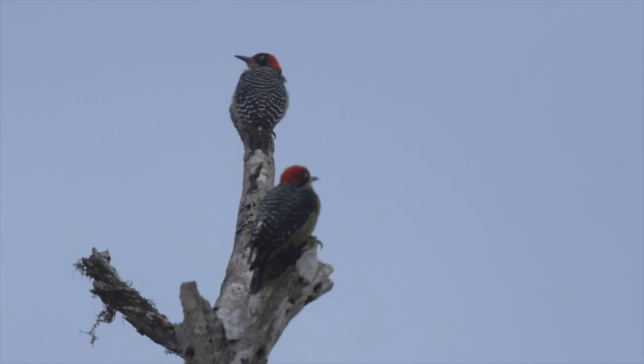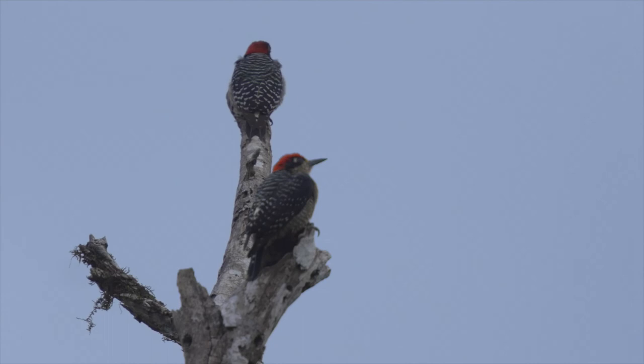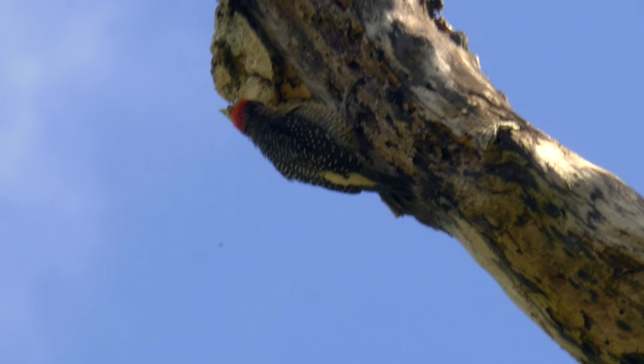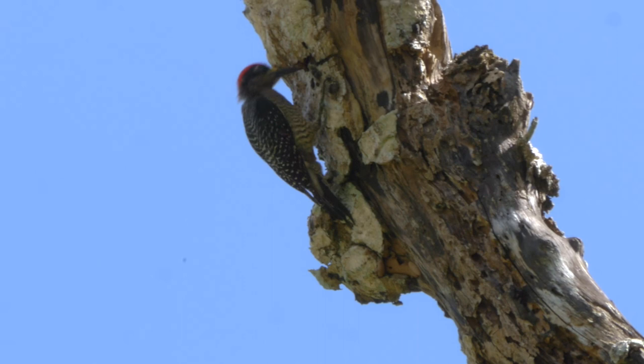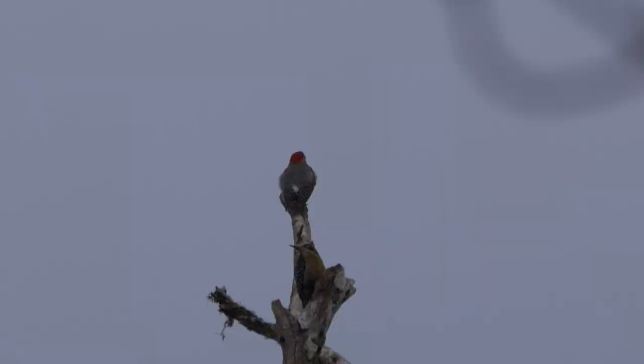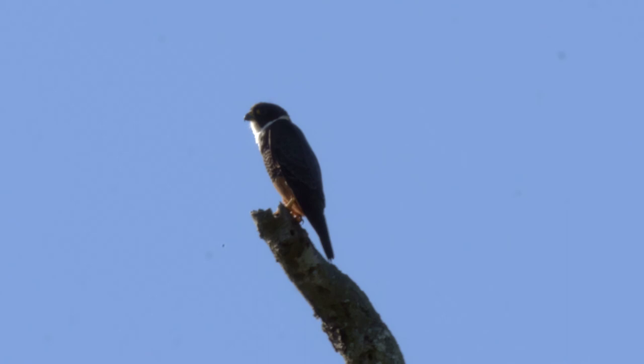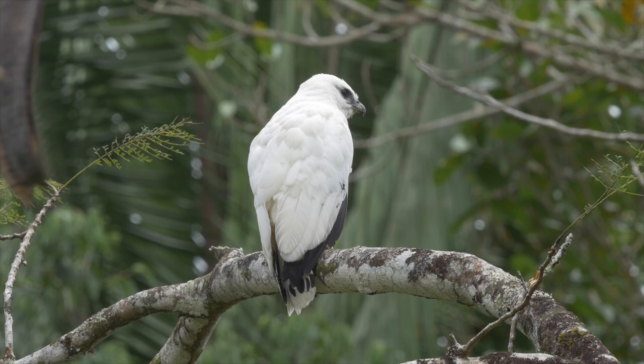A pair of black-cheeked woodpeckers were also frequently seen. Again head colouration separates the sexes: the male has an all-red crown, whereas on the female the area above the forehead is black. They particularly liked dead and decaying trees. On one occasion they were accompanied by a male golden-fronted woodpecker. Bat falcons would also perch on the same dead branches, certainly often enough to suggest a territorial attachment.